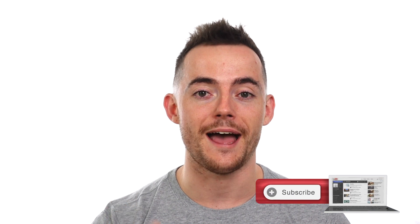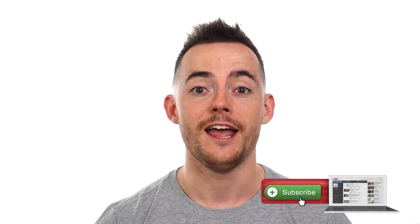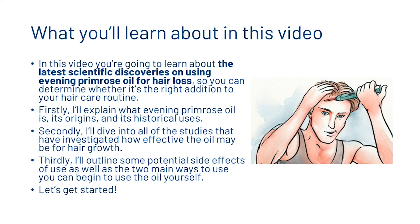Hey guys, Leon here. Welcome to the HairGod YouTube channel. On this channel, we do tons of science-backed videos all about how you can combat hair loss and regrow healthy hair. If you are new here, consider subscribing. In this video, you're going to learn about the latest scientific discoveries on using evening primrose oil for hair loss, so you can determine whether it's the right addition for your hair care routine.